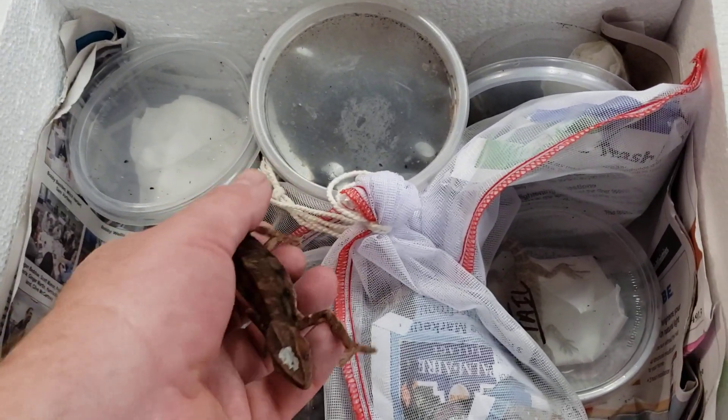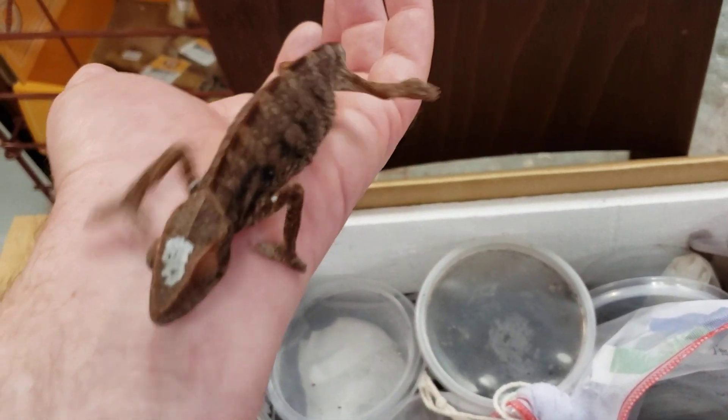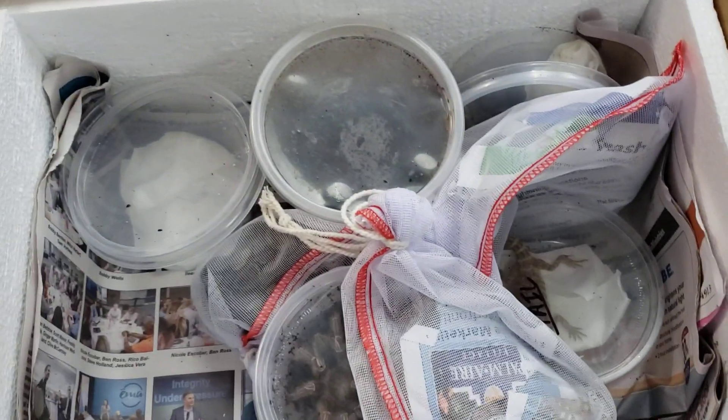We got an escape artist right here. This is a female panther chameleon. She's going to crawl on me, I guess.